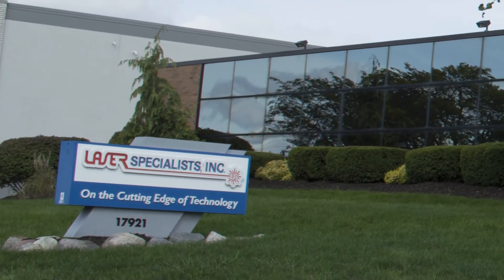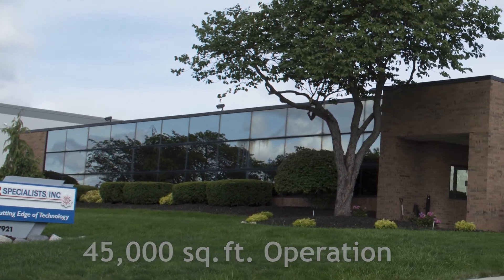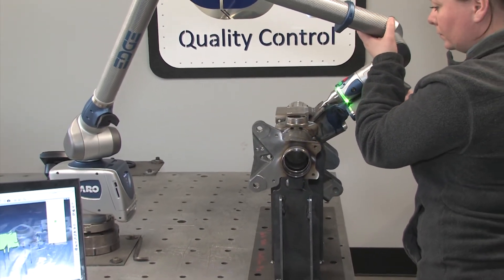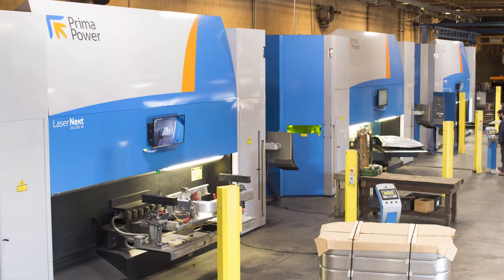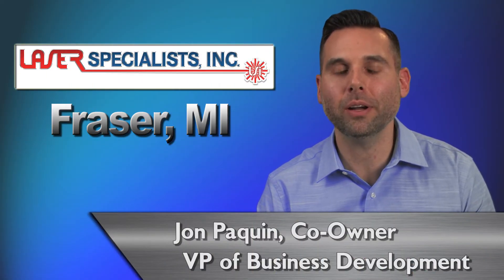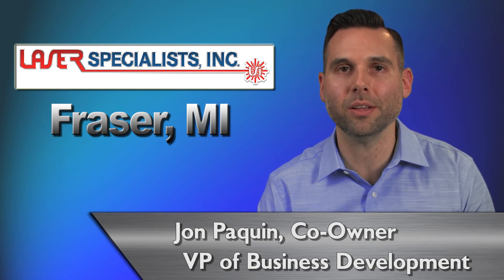Today, Laser Specialists has evolved into a 45,000 square foot operation with manufacturing and warehouse facilities located in Fraser, Michigan. With our team of 20 employees, we work 20 hours a day, five to seven days per week. Through the adoption of Prima Power's laser product line, Laser Specialists has established itself as the premier laser cutting service center of the Midwest. Our partnership with Prima Power has allowed our company to offer its customers access to some of the latest, highly efficient, and cost-effective laser cutting technology available today.